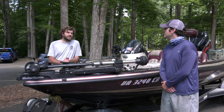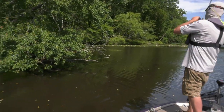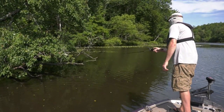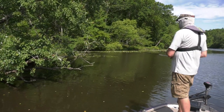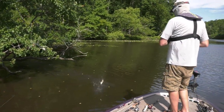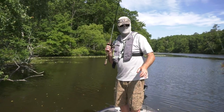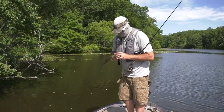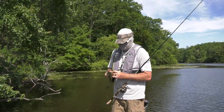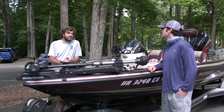We also tried getting a jig and pig and pitching it into the lay downs and some of the beaver lodges. A jig and pig is usually a great bait for a big fish — this one was not one of them — but he was there under those trees in that log jam. One of the really appealing things about Swift Creek Lake from a fishery perspective is there's a lot of cover and opportunity for a lot of approaches.